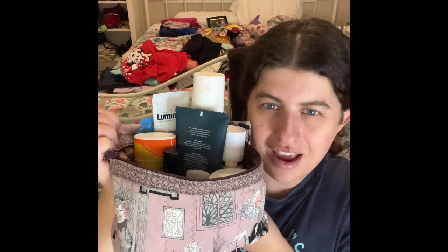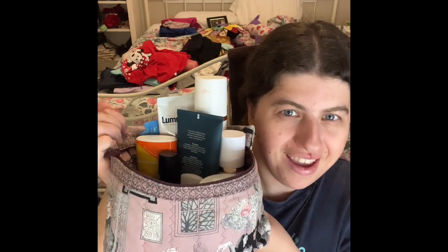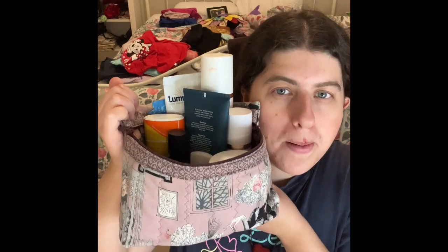Hey guys, welcome back to my channel. Today we are doing my January skincare project pan. I have so many things in here that I'm really excited to go through this month. I did finish my toner and I will also buy more very soon, so definitely keep on that.